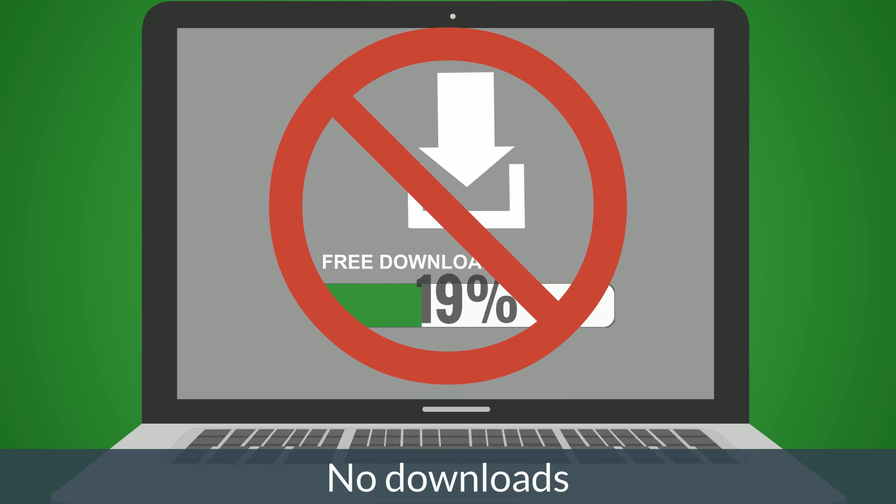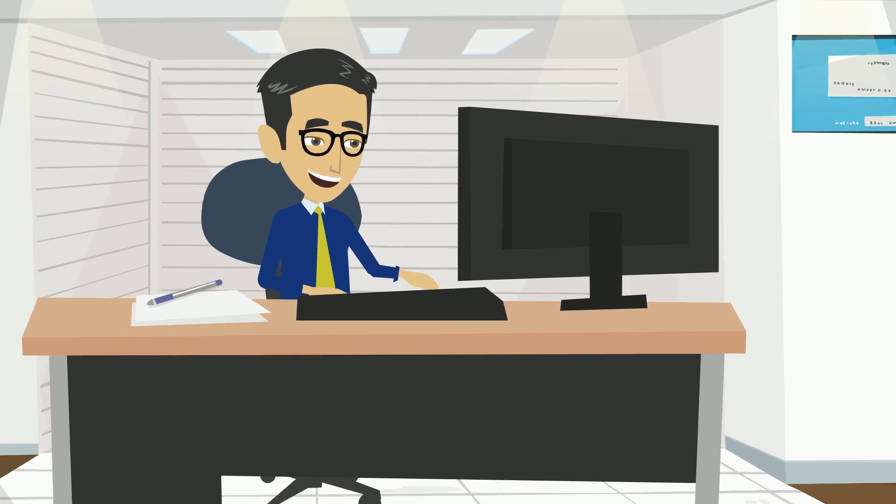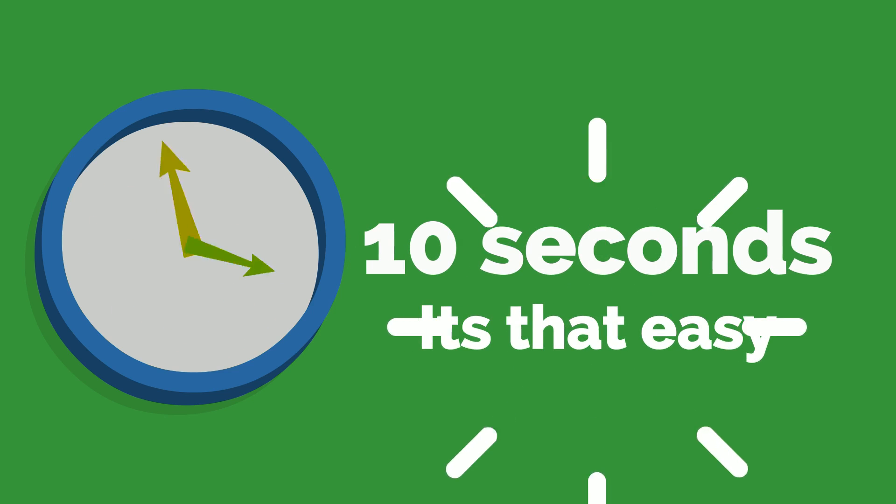No need to download any special software and ask your users to enter complicated pins. You can set up a Business Hangouts event in just 10 seconds. It's that easy.